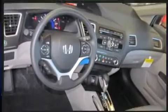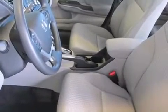Enjoy your favorite music via the stereo system, which includes a CD player with MP3 capability, steering wheel mounted audio controls, and four well-positioned speakers.